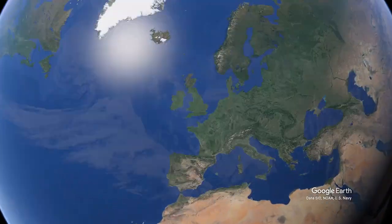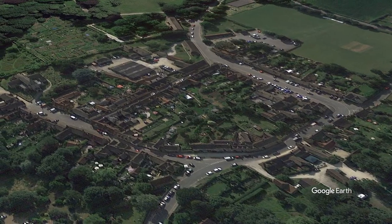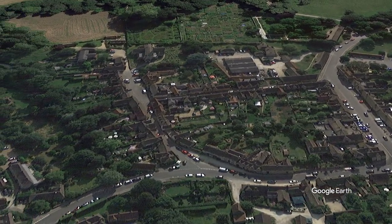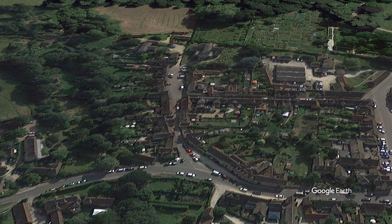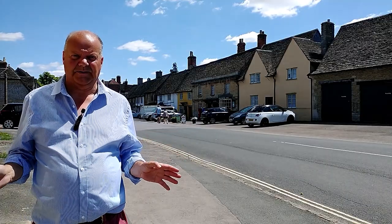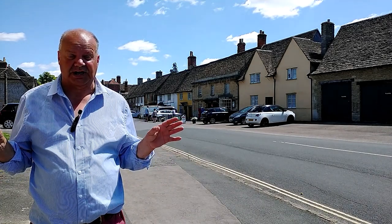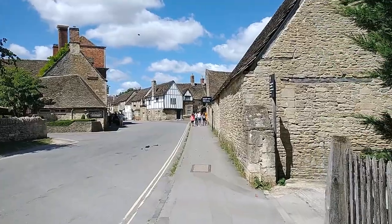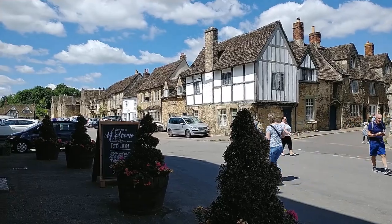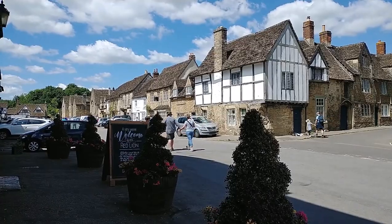The beautiful medieval village of Lacock lies about three miles south of the town of Chippenham on the A350, in the north of the county of Wiltshire. Here we are in Lacock village and this is the High Street, which is all run by the National Trust, a conservation charity protecting wonderful buildings, countryside and coastline for future generations.